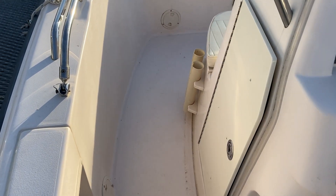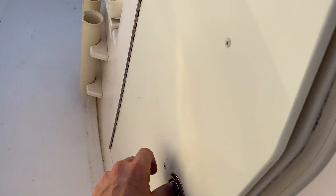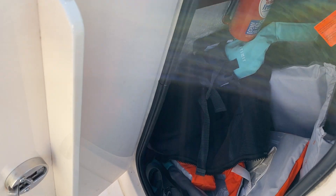Just moving forward on the port side, there's a small locker — perfect for holding some fishing gear or just for life jackets.